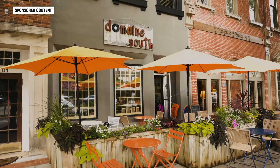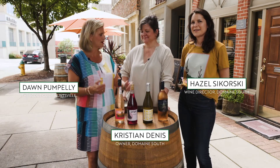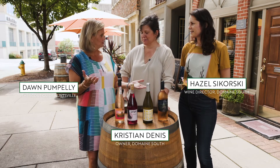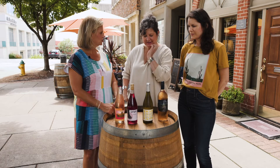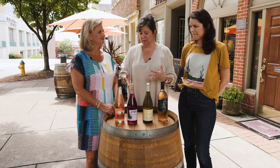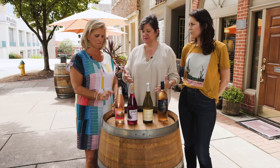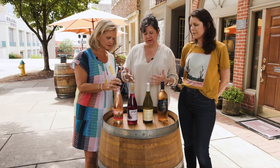I'm here in beautiful downtown Huntsville at Domain South with Christian and Hazel and we're going to talk about summer wines today. Thanks for coming down. So these are some of Hazel's picks — these are all wines that we're pouring by the glass right now and kind of our go-tos for back porch wines.